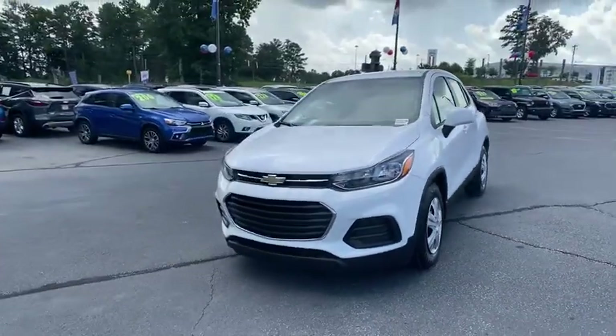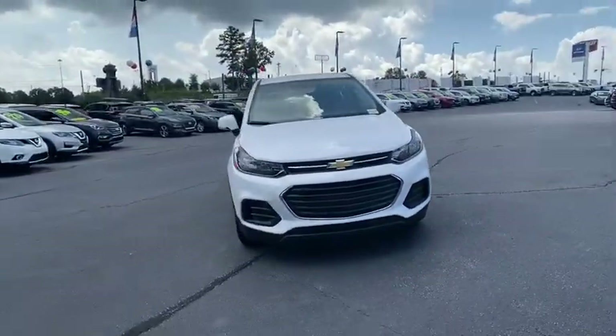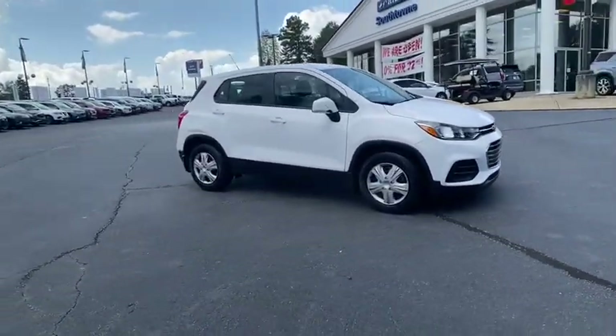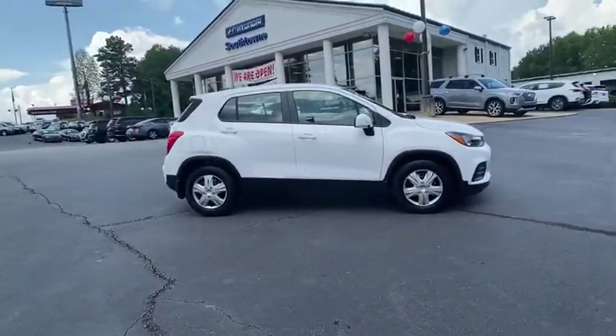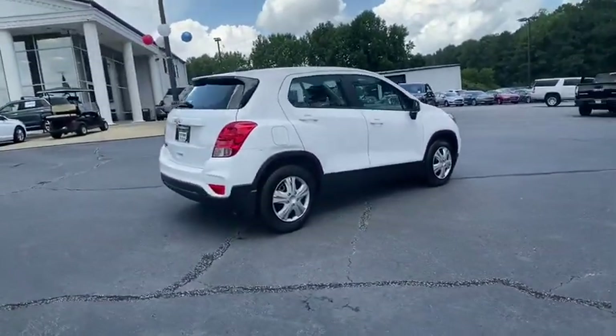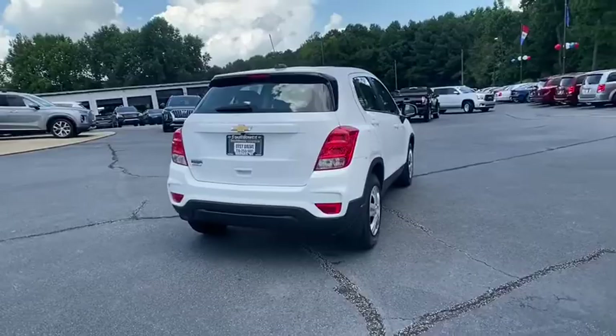Take a ride in the 2018 Chevrolet Trax. The Trax is tiny on the outside, but remarkably spacious within. It comes with a clean and modern interior. This vehicle has less than 45,000 miles. Here are some of this vehicle's great options.